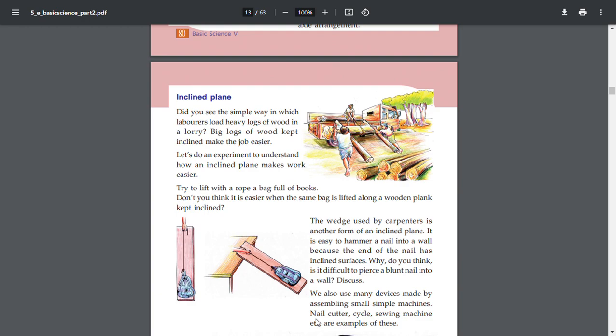This is the inclined plane. Did you see the simple way in which laborers load heavy logs of wood in a lorry? The big logs of wood kept inclined make the job easier.